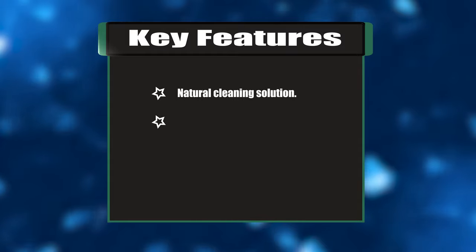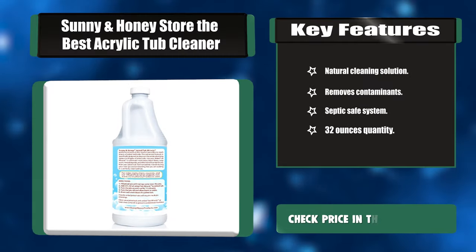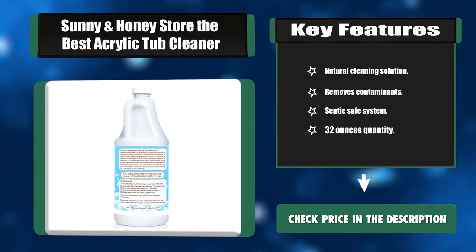Key features: Natural cleaning solution, removes contaminants, septic safe system, and 32 oz quantity.